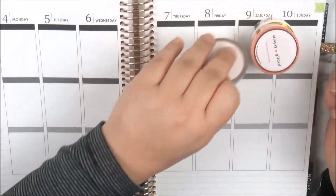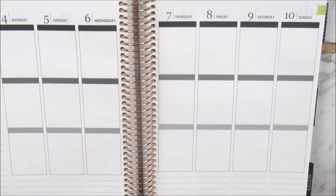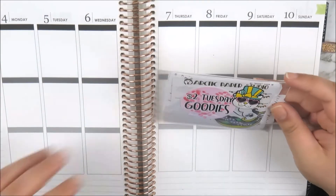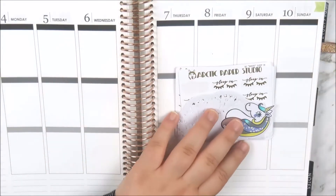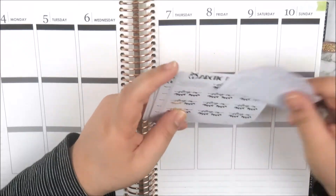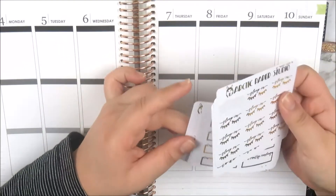So the first item I have is a little washi order from Simply Gilded. Everything always comes packaged in these cute little bags with her little logo on the back. So these are the washi that I got. The first washi here is this rose gold mushroom washi on a translucent white background, which is really pretty. I just thought it was really cute.